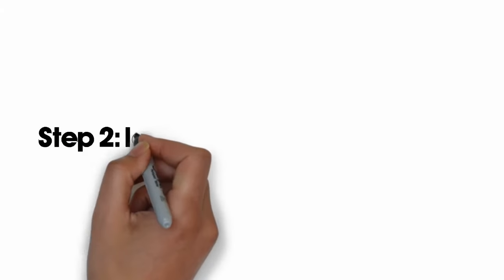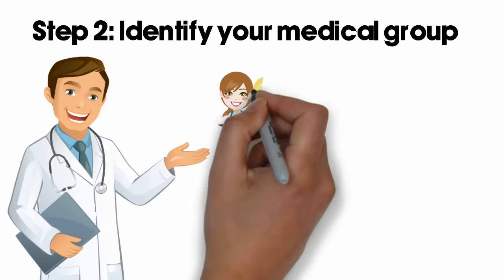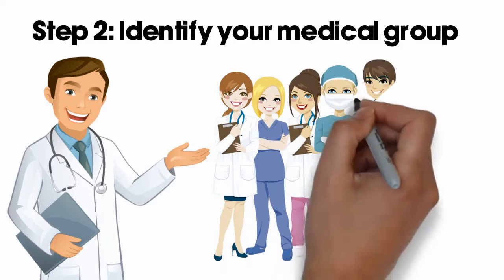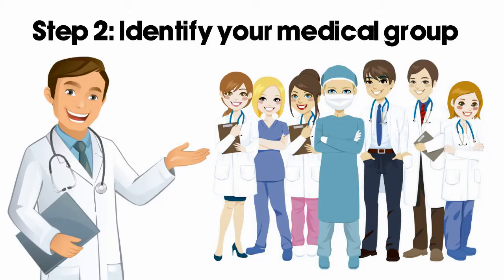Step 2: identify your medical group. Your gatekeeper opens the door to your HMO network, known as your medical group. Once you've selected your primary care doctor, all of your medical services will be managed within your medical group network.